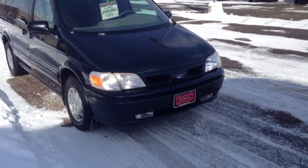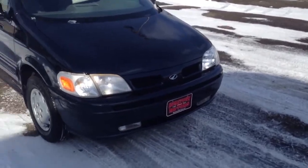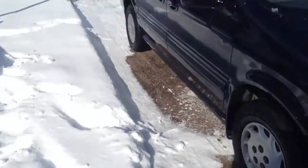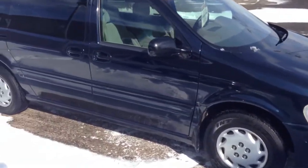Here we have a 1998 Oldsmobile Silhouette. The van is in super, super nice shape, with amazingly low miles. The body is very clean with only some minor scratches.